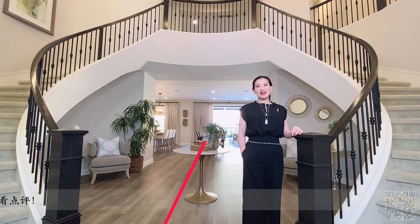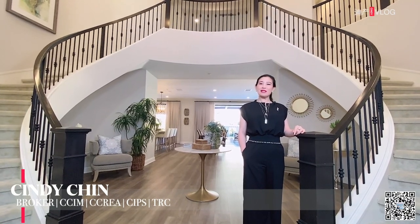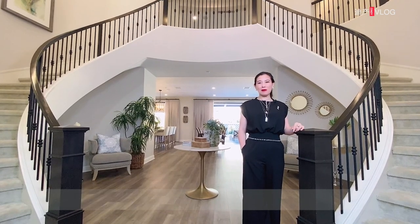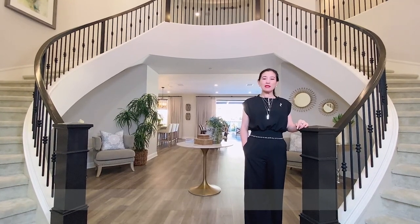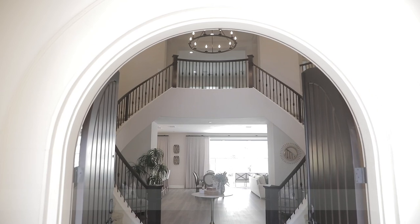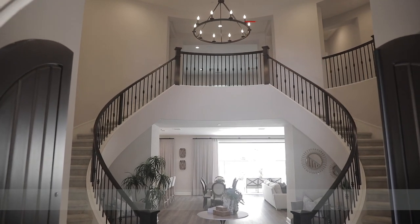大家好，我是加州地产经纪商陈森迪，感谢大家收看我们这一期的地产vlog。今天我来带大家看的是我在尔湾花果三期间上市的一栋豪华别墅，这栋豪华别墅是由美国知名开发商Toll Brothers（托尔兄弟）亲手打造，集奢侈于舒适为一体。从宽敞的门厅进入室内，映入眼帘的就是一段豪华的旋转浮梯，贯穿两层的超高屋顶。